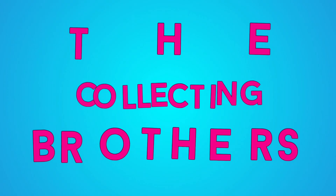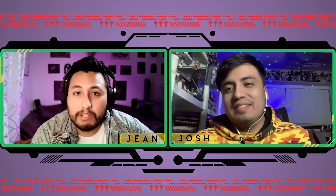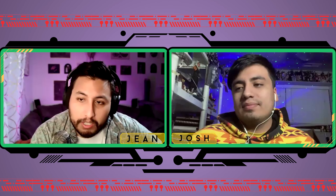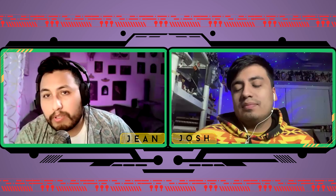Welcome back everybody to the Collecting Brothers — I'm John, this is Josh. Welcome back to the Extra Podcast where we're breaking down all this week's toy news. Let's go ahead and jump in.